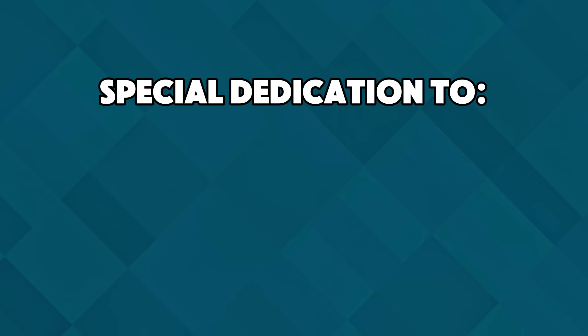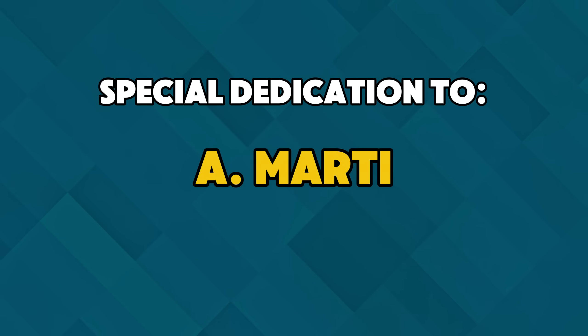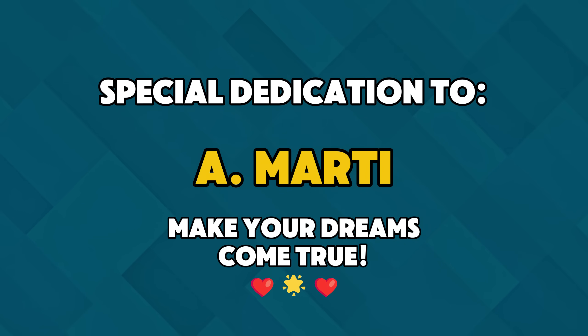Question number 10 is dedicated to a 10-year-old girl who dreams of becoming a doctor. Wishing you all the best as you chase your dreams.